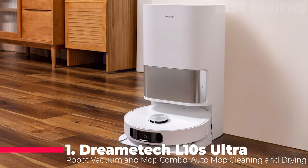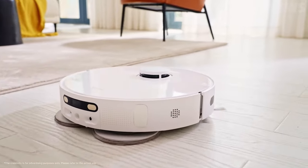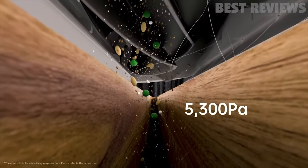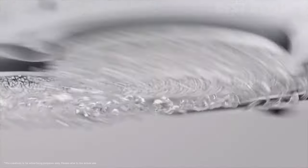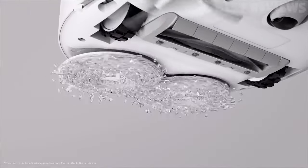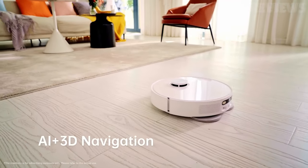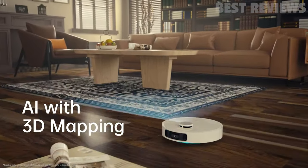Number 1: Dreame L10s Ultra. The Dreame L10s Ultra Robot Vacuum and Mop Combo is a highly advanced and fully automated cleaning system. With powerful 5,300 Pascal suction, automatic carpet detection, and a robust rubber brush, it effectively removes household debris, hair, and dust from both floors and carpets. The advanced AI navigation system uses an RGB camera and 3D structured light to learn your home and tailor cleaning strategies.